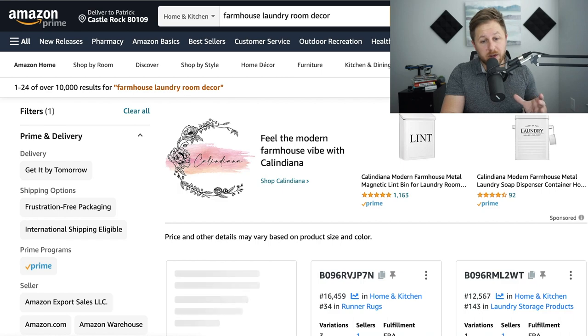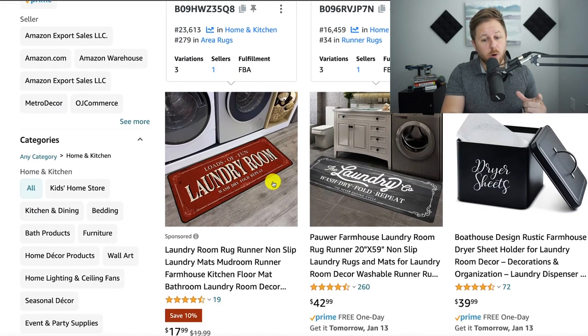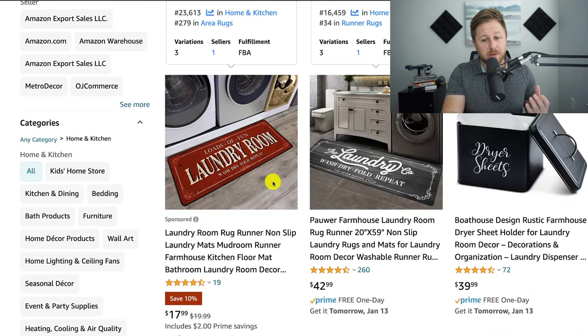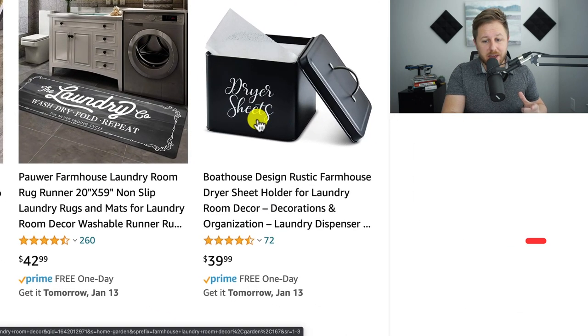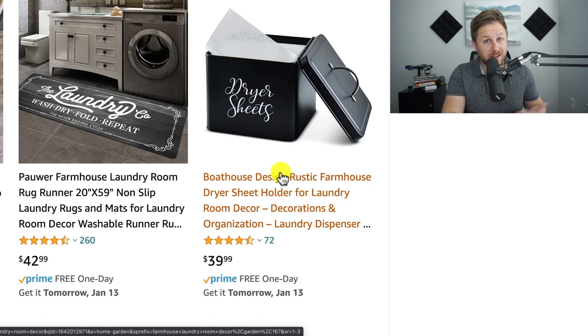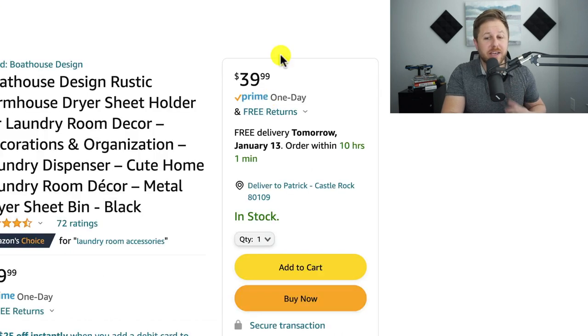Now that we have that keyword in Amazon, it brings up all the products related to farmhouse laundry decor. While scrolling through these products, there were a couple cool ones, but this one really caught my eye: a rustic farmhouse dryer sheet holder. It's a little container — they're selling it for $40. It probably costs a couple bucks to make, and all it is is a little tin to hold dryer sheets.